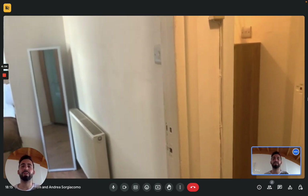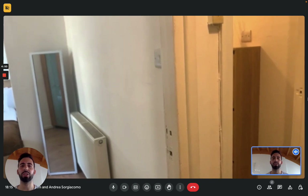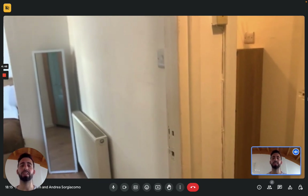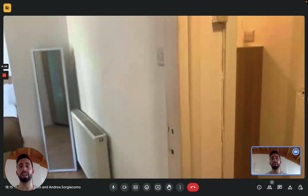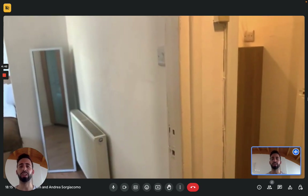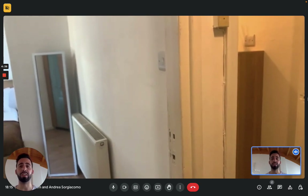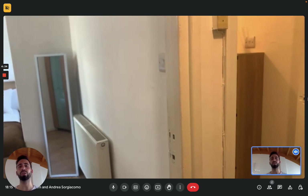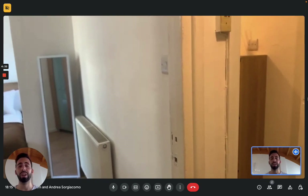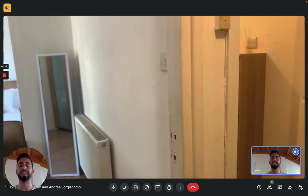Hi everybody, I'm Drey here from Spotterhome. We're in Manchester today and we're here with the landlady to show you this really nice flat on the southern side of the city. It's really well connected to the center — you can get to transportation by walking a few minutes and it will take you to the center about 20 to 25 minutes. Also you have a really big hospital really close by, so the area is very convenient and very nice. Now let's see the apartment.